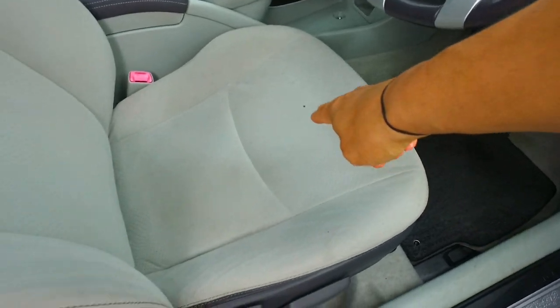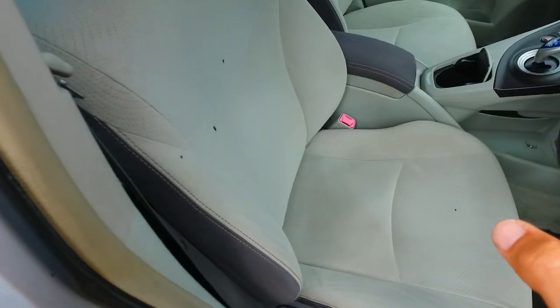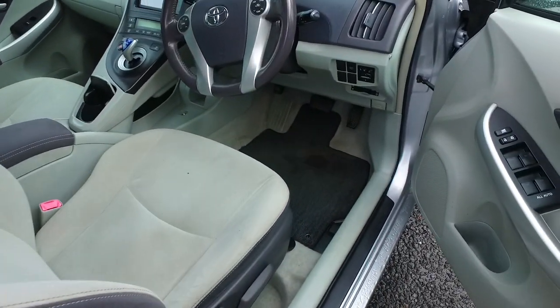I've just noticed in this video it does have a lot of cigarette burns, this one. It is the cheapest one we've had for a while at $10,000 plus on-road costs.